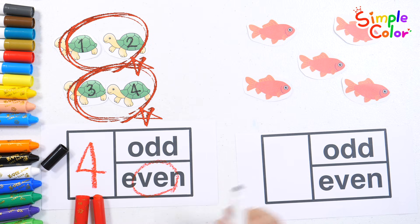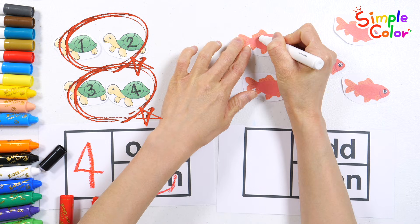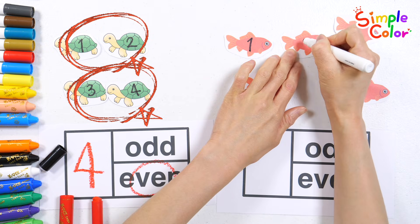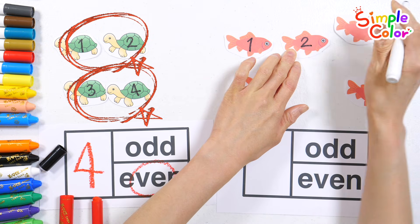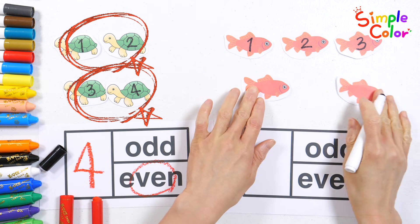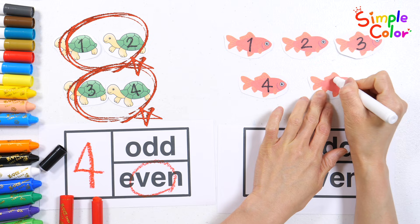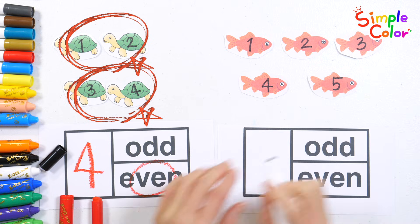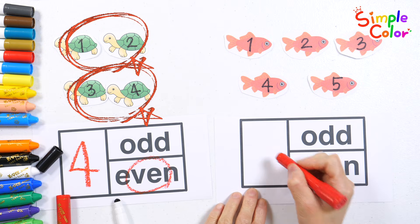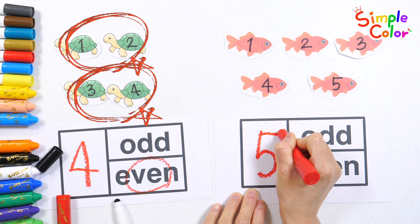Let's write numbers on the fish and count them. One. Two. Three. Four. Five. Let's write down some numbers. Five.